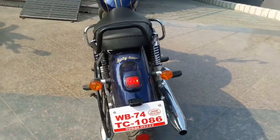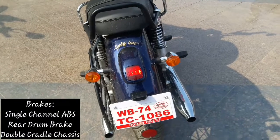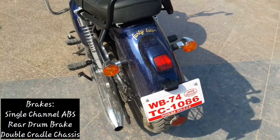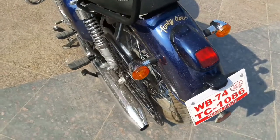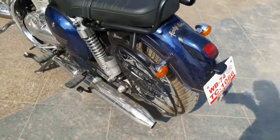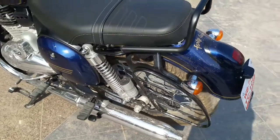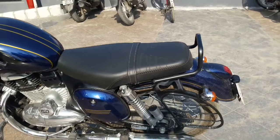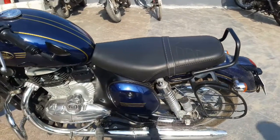This bike has a dual exhaust setup. The seat height is very low in the lower portion, which is very helpful for short riders.